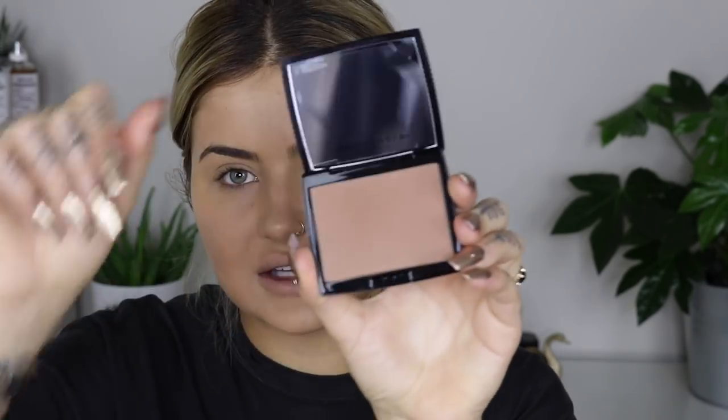Now I'm going to set the cream contour with a bronzer. This is the Anastasia Beverly Hills bronzer in the shade Saddle - I just tried this for the first time yesterday and it looked insane, so good. It's a really nice matte bronzer. I'll use this with my bronzer brush, going in with a little bit at a time. It helps set the cream contour and warms up your face at the same time. I like to use the same bronzer down the side of my nose, underneath, and just on the tip.